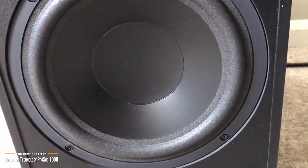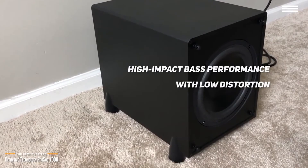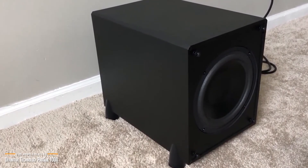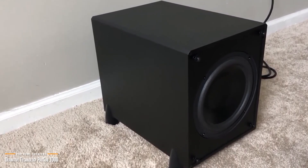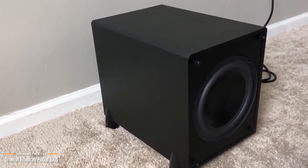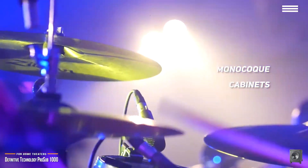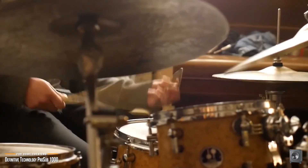The Pro Sub 1000 delivers accurate high-impact bass performance with low distortion, strong subsonic power, and high-output capabilities that give you a unique combination of delicate musicality and thunderous power for the ultimate in-home theater sound effects. Its cabinet plays a large part of its overall performance. The Pro Sub 1000s are built with monocoque cabinets, a construction where all panels are permanently joined together into one solid structure that's specifically engineered to be vibration-free, so you get the purest sound reproduction.